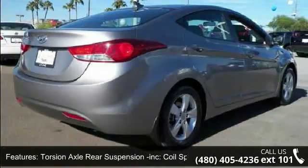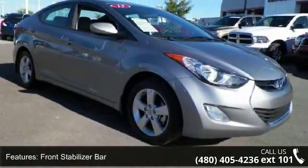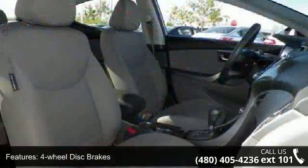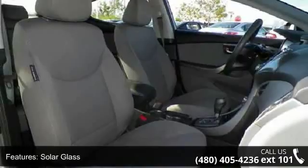Torsion Axle Rear Suspension Included, Coil Springs, Front Stabilizer Bar, 4-Wheel Disc Brakes, Solar Glass, Windshield Shade Band, Front Passenger Seat Back Pocket and Trip Computer.